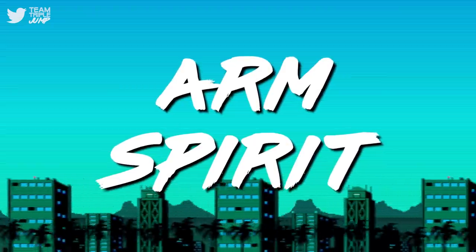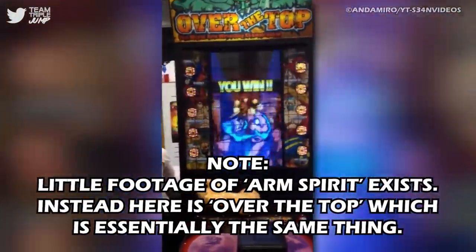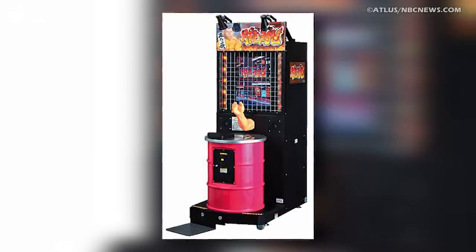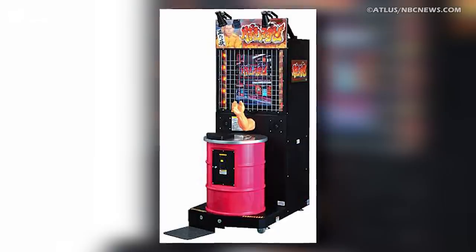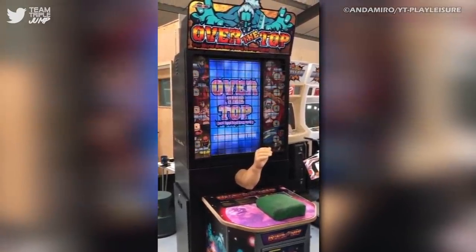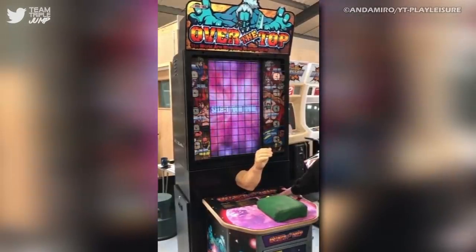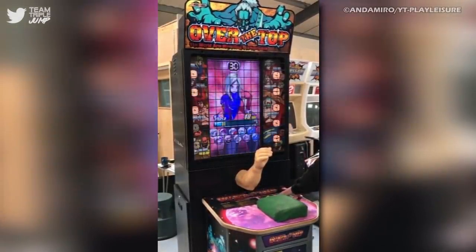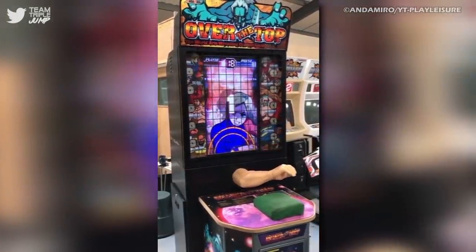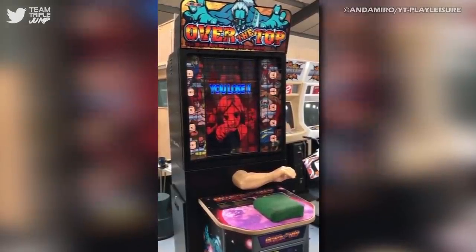Number 9: Arm Spirit. Rule one of video games: don't break the player's arms. I think that's rule one anyway — if not, it probably should be. It seems that developer Atlas didn't get this memo, as that's exactly what their Arm Spirit arcade cabinet did. I'm fairly certain that tests of strength are not usually intended to maim the person being tested. The fact that this game was literally snapping players' bones into pieces should have been enough for Atlas to realise that something was wrong. Instead, they came to the machine's defence.